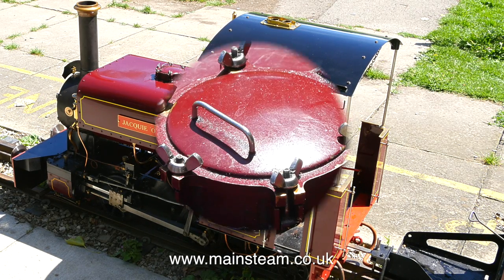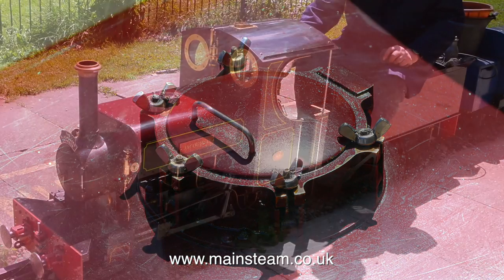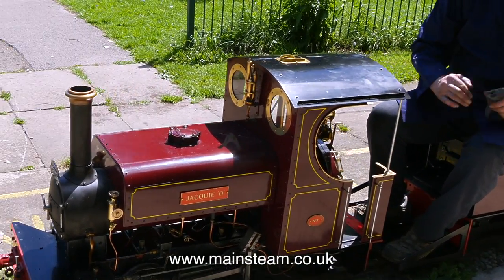This belongs to Philip from Black Gates Engineering, and it's an excellent example of a Sweet William locomotive — very well made. I think Philip must have some shares in a wing nut company. The engine runs as well as it looks, and it's a very nice example of a Sweet William.